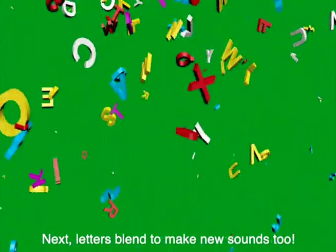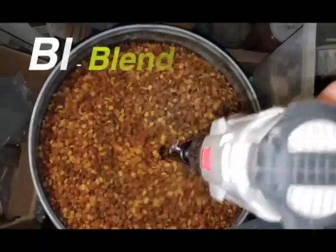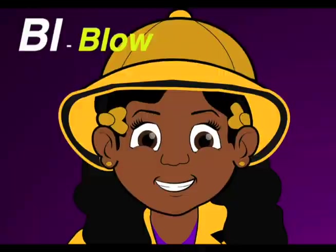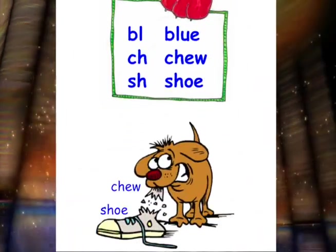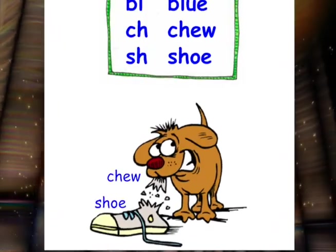Next, letters blend to make new sounds too. Blend. Blow. I try more blends. Blue. Ch: choo. Sh: shoo.